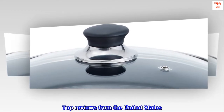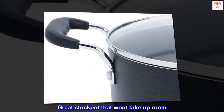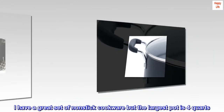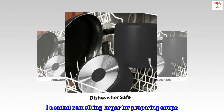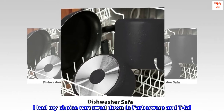Top reviews from the United States. Great stock pot that won't take up room. I have a great set of non-stick cookware but the largest pot is 4 quarts, and I needed something larger for preparing soups. I had my choice narrowed down to Farberware and T-Fal.